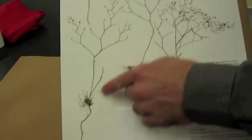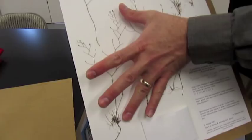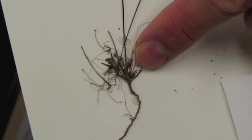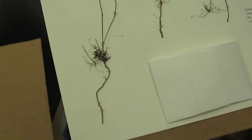This is one whole plant right here of Philcoxia — this is Philcoxia minensis from Brazil. This is what we call the inflorescence from here all the way up; it has the flowers on it, so this is a stalk with flowers, not a stem — just a stalk for the flowers and fruits. The stem part is this part right here, down here, and then this down here is the root. It's got a real long taproot so it can anchor itself into this real loose kind of white sand soil in the Cerrado vegetation where it occurs.